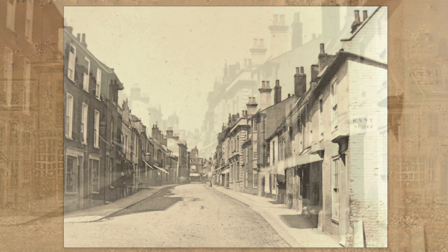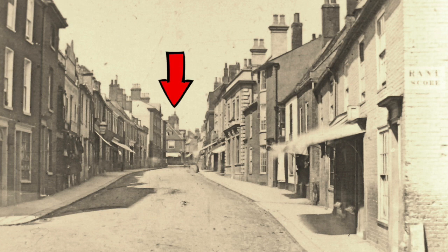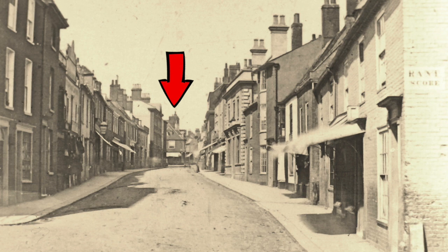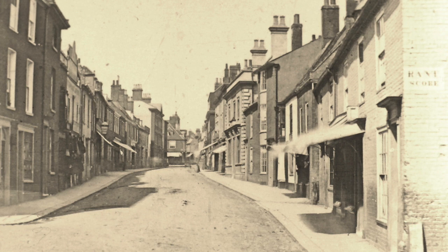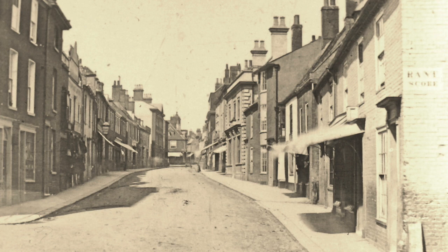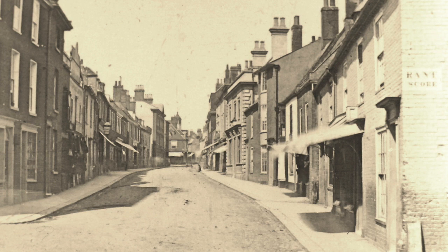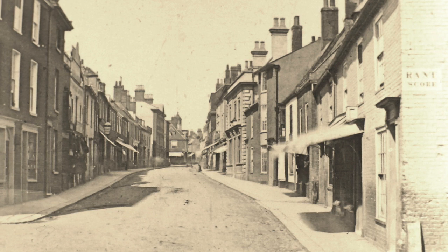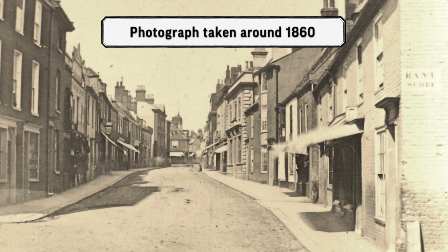If you look carefully at the background, you can see right up where the Town Hall would eventually be built — what appears to be a small tower. That's almost certainly the cupola of the Old Town Chamber that was demolished in 1859-60 to build the Town Hall. So this picture is possibly as early as 1859-60, not long after photography was invented.